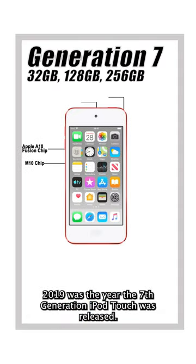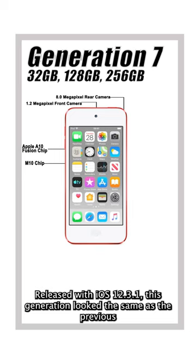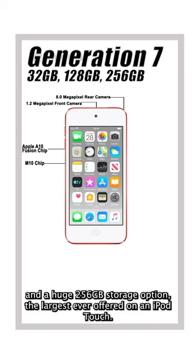2019 was the year the 7th generation iPod Touch was released, with iOS 12.3.1. This generation looked the same as the previous, with the main improvements being an Apple A10 Fusion chip, embedded M10 chip, and a huge 256GB storage option — the largest ever offered on an iPod Touch.